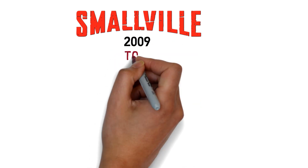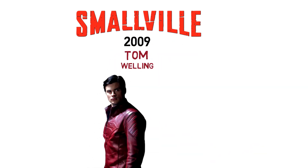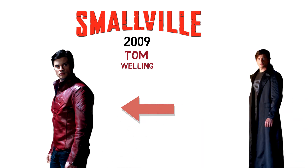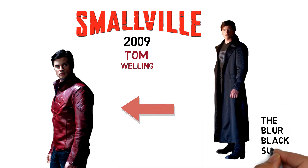In the Smallville TV series, at the start of season 9 which aired in 2009, Tom Welling's Clark Kent wore dark clothing during his early days as the Blur in Metropolis. It included a cape-like trench coat and his family symbol on his chest in white. The dark scene might be alluding to the fact that he was still mourning over Jimmy Olsen's death.